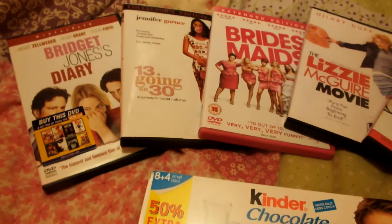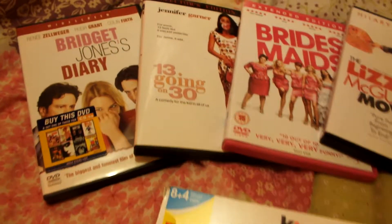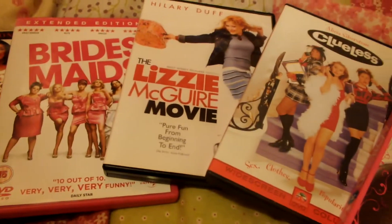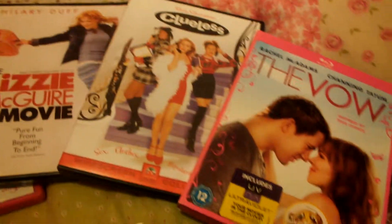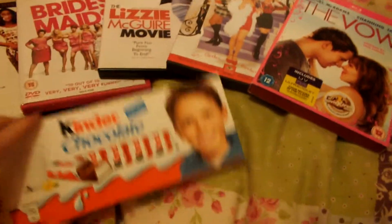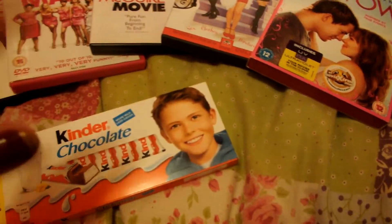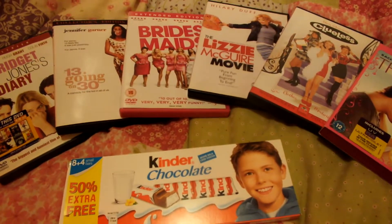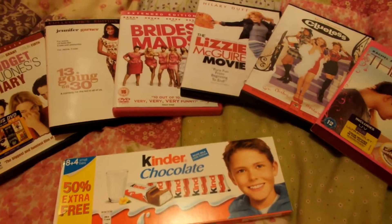So I'm just in my room now, deciding what film to watch. I've got Bridget Jones Diary, 13 Going on 30, Bridesmaids, Lizzie McGuire Movie, Clueless and The Vow, and some snacks. I don't know which one I'm going to watch yet — I like them all, that's the problem.